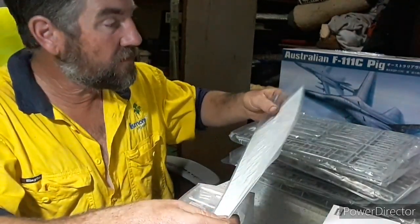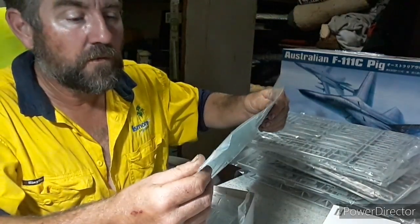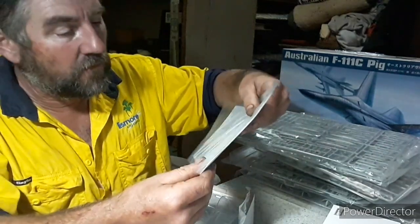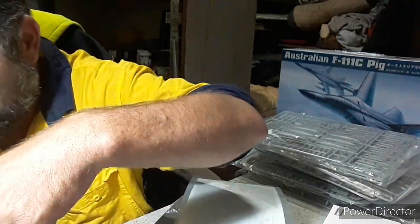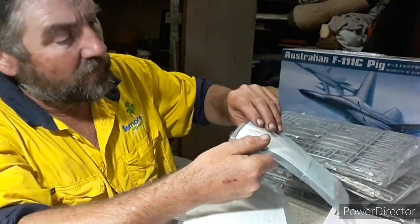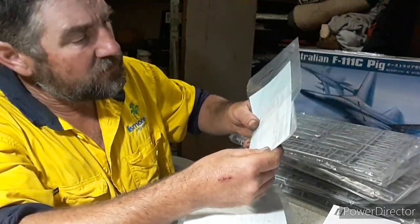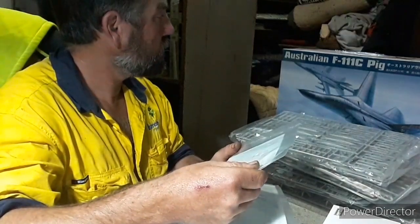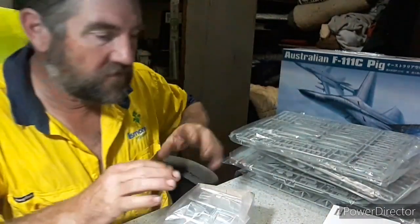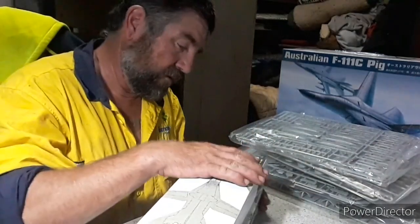The decals — I'm not going to break them out because they're in a sealed bag — but they look very thin. I think they're going to be nice and thin-ish so they won't be too lumpy.